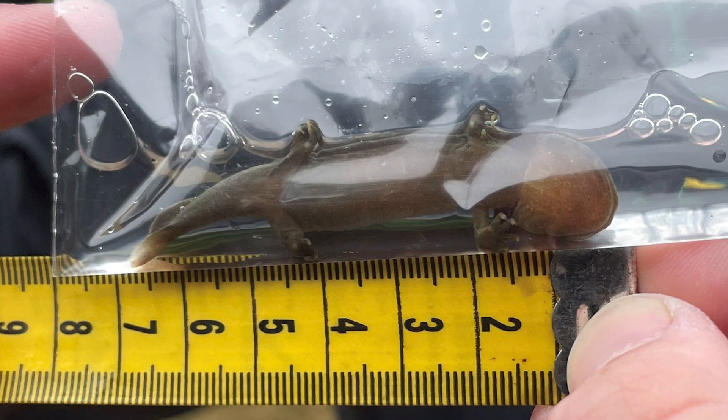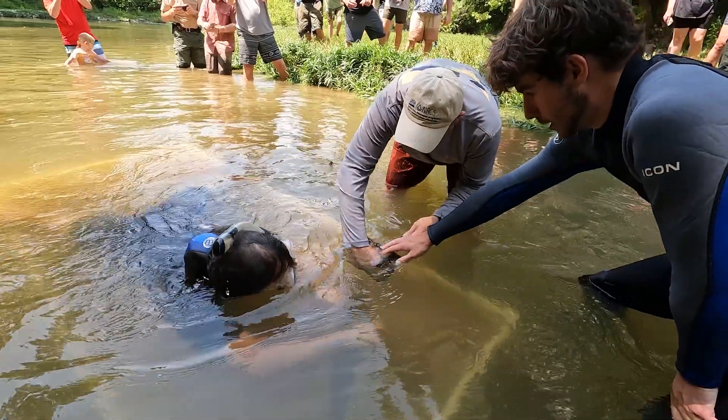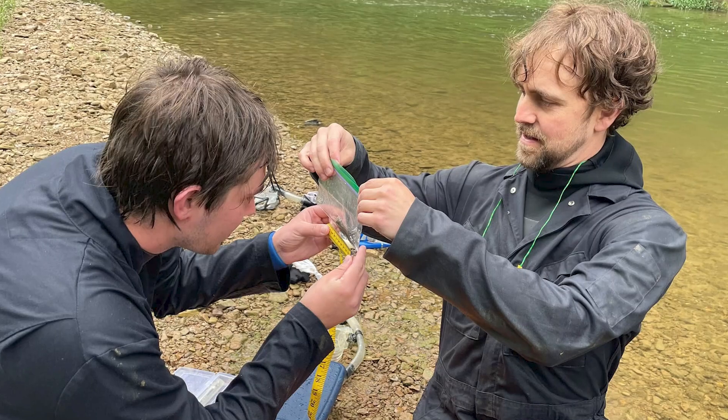Then we bring them out here at the Blue River and release them to help boost the population, hopefully bringing it back to a point where they can reproduce. We actually found a larva in 2023, so that means some of the animals we're putting back are reproducing and having successful hatches — something they hadn't found in about 50 years.